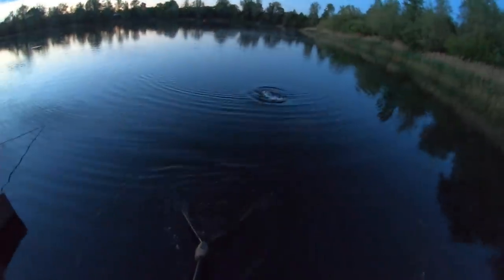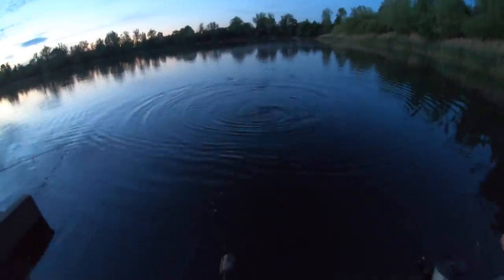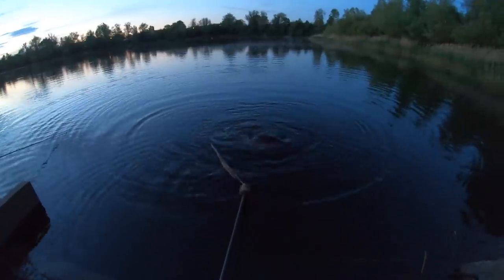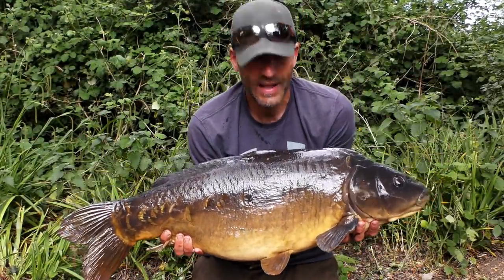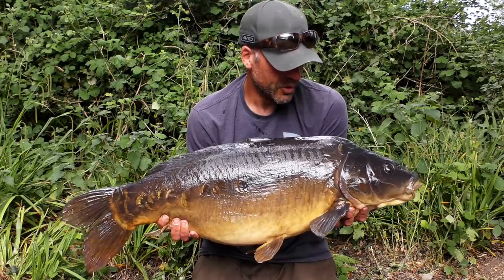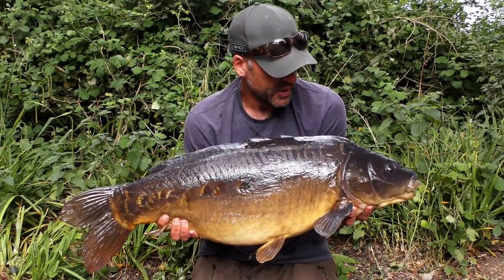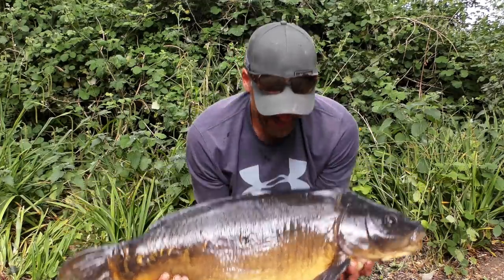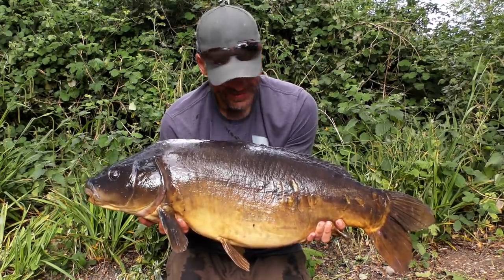There's a little bit of weed down here in the margins I've got to be careful of. This is one I've wanted for a while - a fish known as Little M, and another 30-pounder, awesome. They've got a very similar look, these Orchid fish - the old oil strain have anyway - and this is definitely one of them. I've seen this one on the Facebook page and website quite a few times. Little M - always wanted to catch it, so lovely. Beautiful, they're all absolutely banging fish, these Orchid carp. What a session.